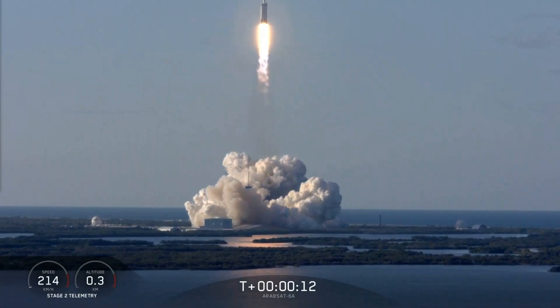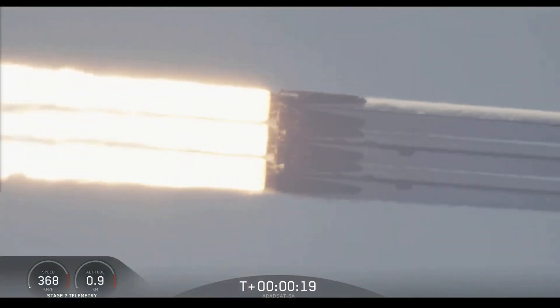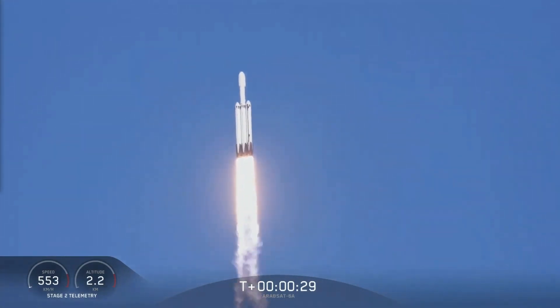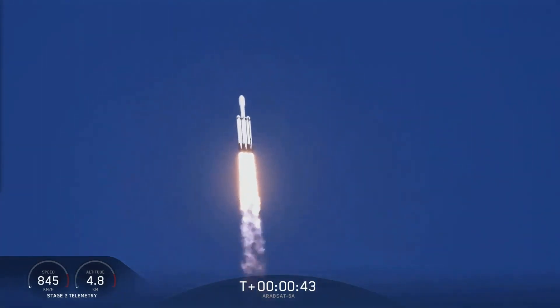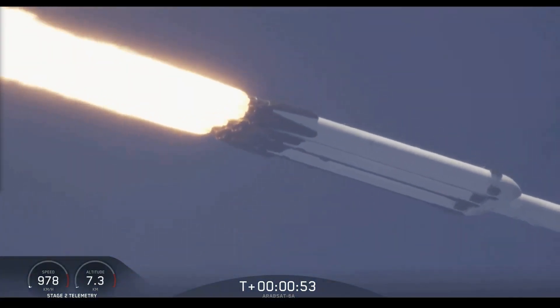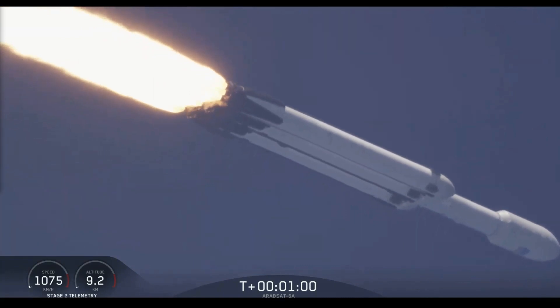Vehicle is clearing the range. Center core at deep throttle. T plus 33 seconds into flight. Under the power of 5.1 million pounds of thrust, Falcon Heavy is headed to space. We're throttling down at T plus 40 seconds to prepare for maximum dynamic pressure. Power and telemetry are nominal. Vehicle is supersonic.